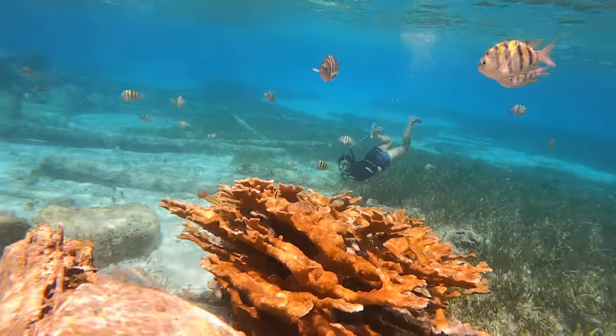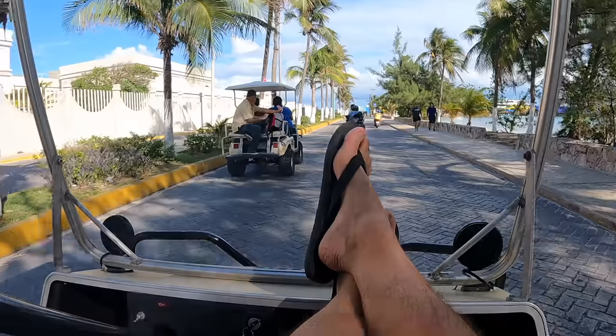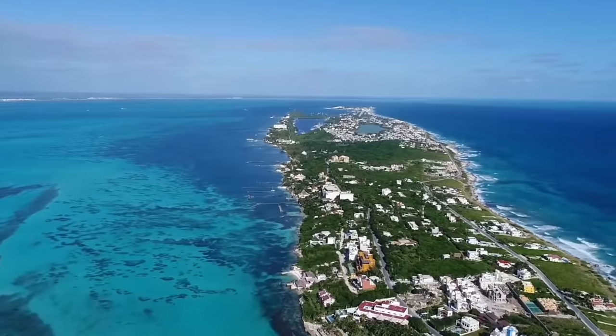Hola! Bienvenidos! Welcome to beautiful Isla Mujeres, Mexico! We are so excited to be here on Isla Mujeres. It is such a beautiful island, located only 20 minutes by boat from Cancun. It is easily accessible. The past two days we have gone around the island and found some really cool spots, so today we are taking you with us on our perfect day in Isla Mujeres.